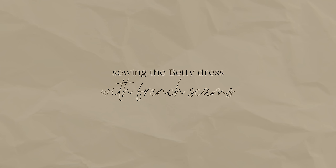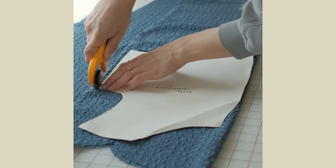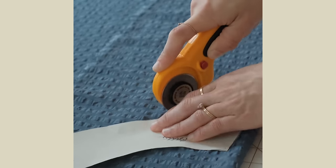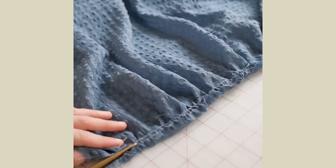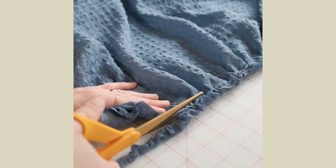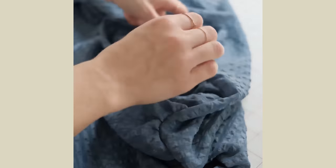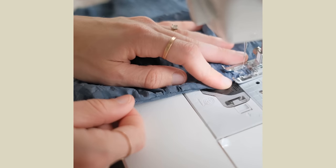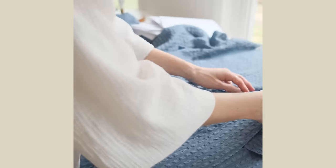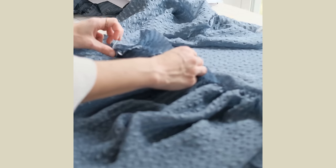I made this Betty dress out of this silky seersucker fabric from Joanne, and I love how light the fabric is, which is perfect for the spring and the summer. I sewed this using French seams and I think it just took this up a notch — since the fabric is a little see-through, having those French seams really made a difference in the end product. I love how this dress turned out.